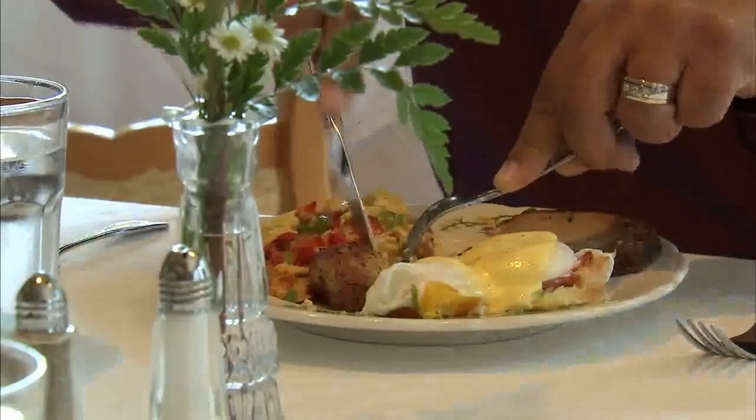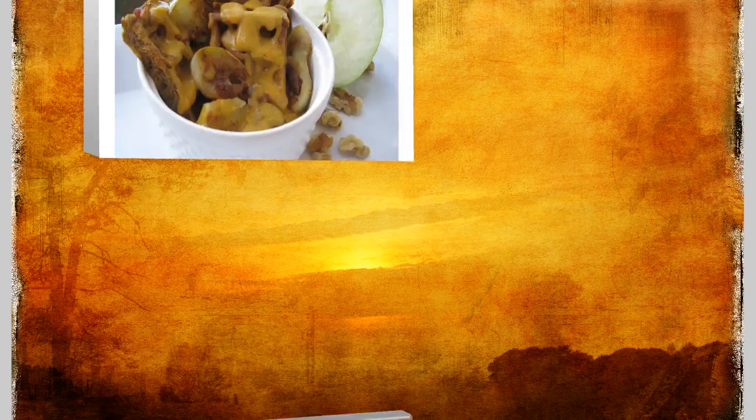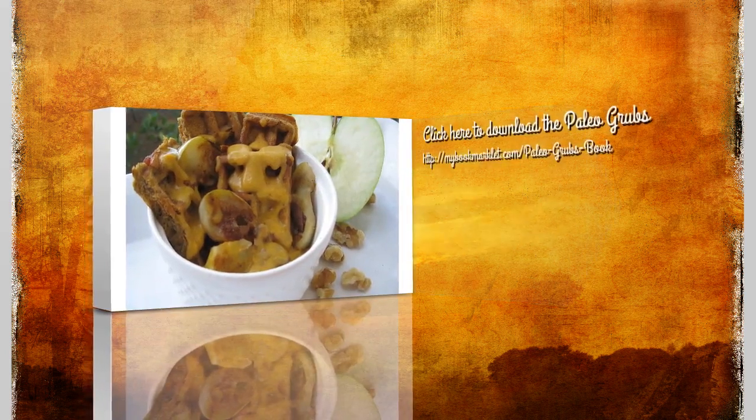Eating the foods that help you thrive doesn't have to be a chore. Click below right now to get access to the Paleo Grubbs book and discover how easy and delicious wholesome eating can be.